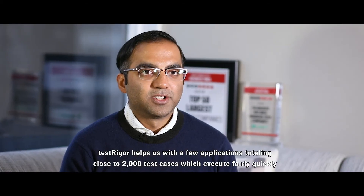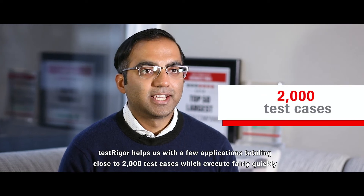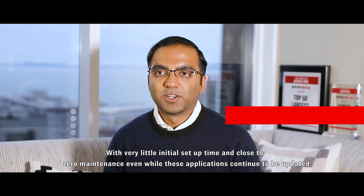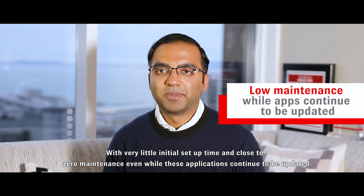TestRigor helps us with a few applications totaling close to 2,000 test cases, which execute fairly quickly with very little initial setup time and close to zero maintenance, even while these applications continue to be updated.